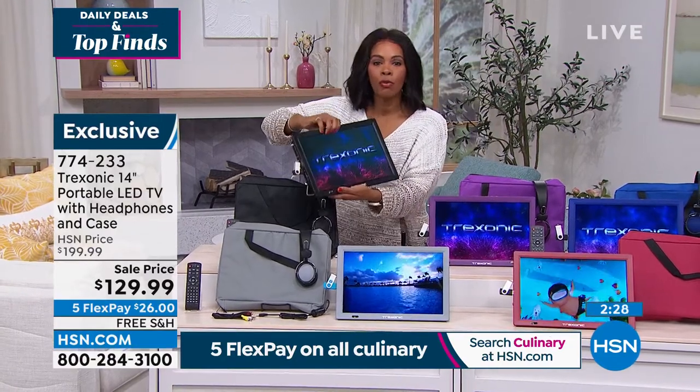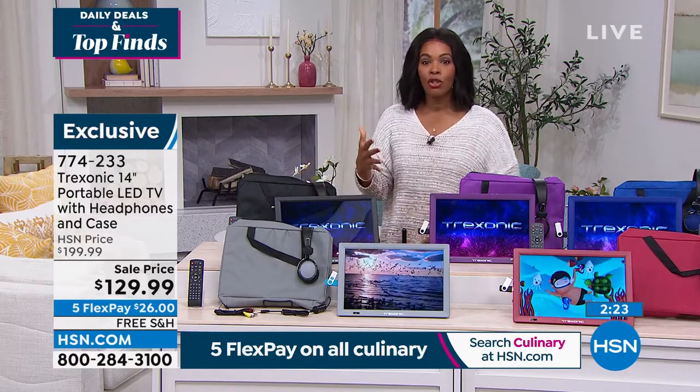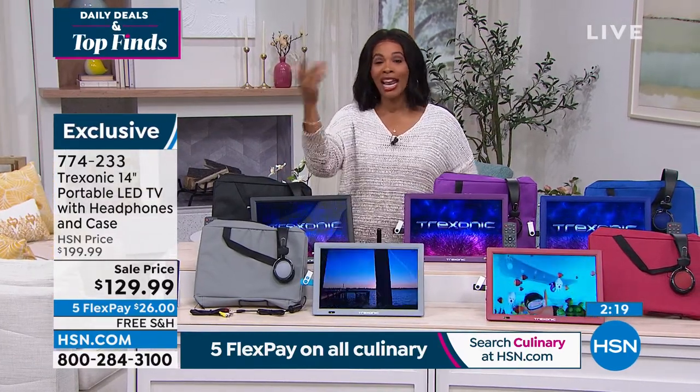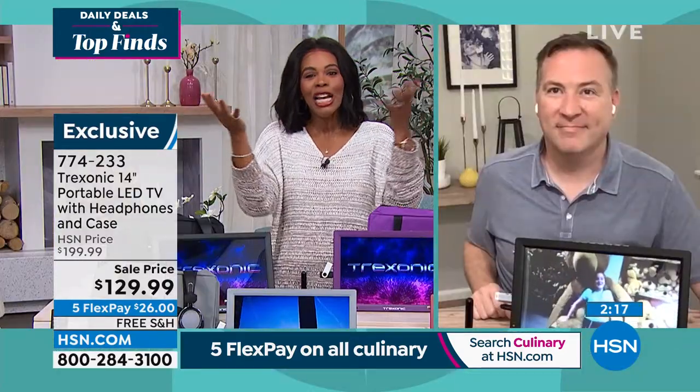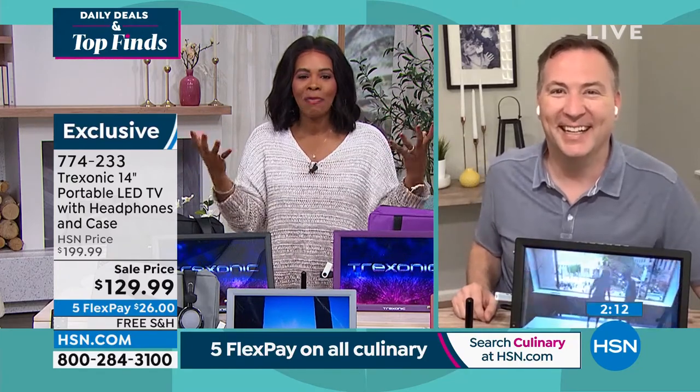Maybe for you it's out on the front porch — you want to be outside and enjoy the weather but you don't want to miss your afternoon talk shows or the judge shows. My husband likes true crime and loves to watch that. I personally don't like to watch that, so he can watch what he wants, I can watch what I want, and everybody's happy.